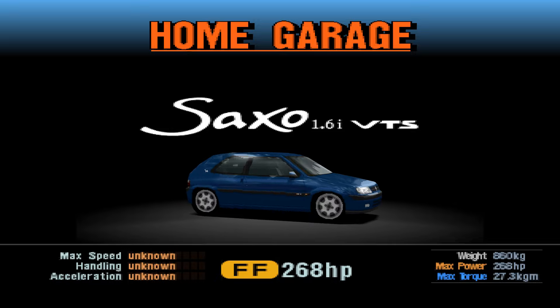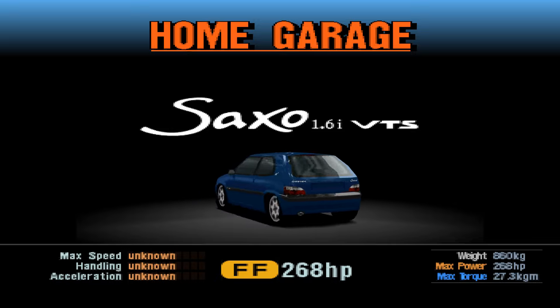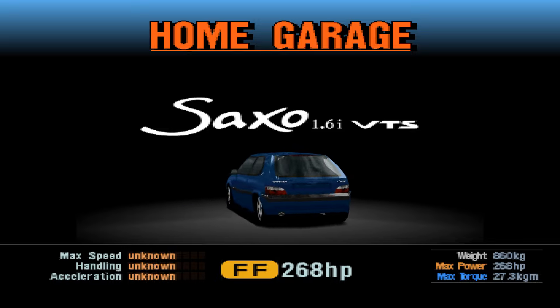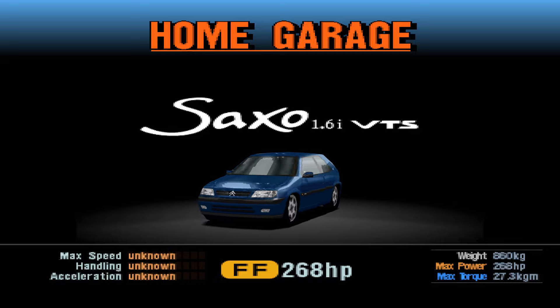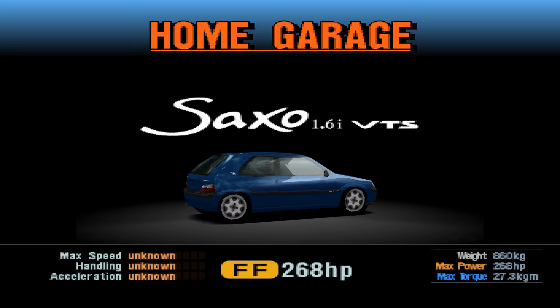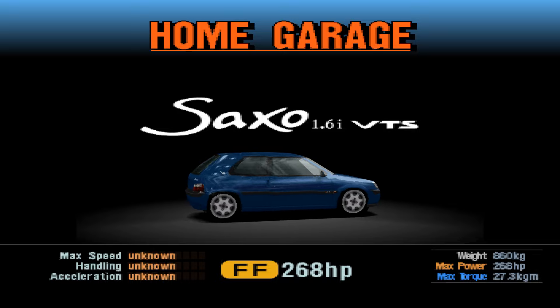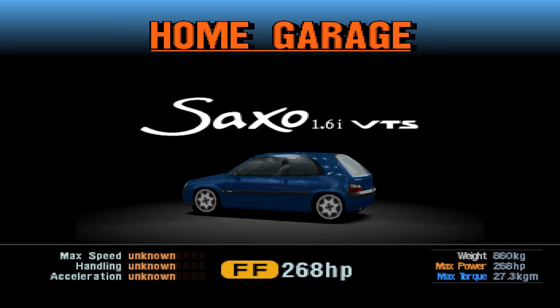Personally I'd go for a VTR — supposed to be a little bit sharper handling — but either way the VTS is an excellent car. Very similar to the Peugeot 106, which I've also pledged my allegiance for. Between the Saxo and the 106 I'd probably go with the Saxo just because I prefer Citroën as a brand, but both are very excellent cars.